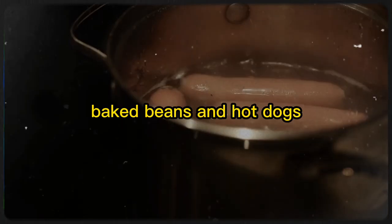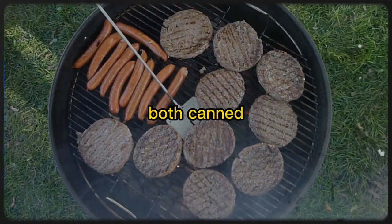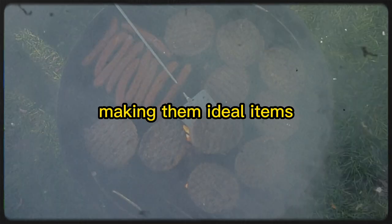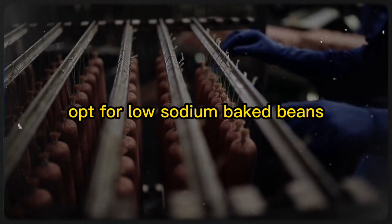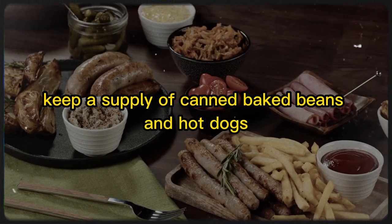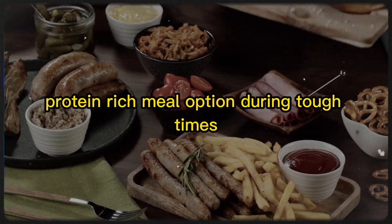11. Baked Beans and Hot Dogs. Baked beans and hot dogs were a cheap and easy meal during the Great Depression that provided a good source of protein. Both canned baked beans and hot dogs have a long shelf life, making them ideal items to stockpile for potential food shortages. To make a healthier version of this classic dish, opt for low-sodium baked beans and leaner hot dogs or sausages. Keep a supply in your pantry to ensure you have a quick, easy, protein-rich meal option during tough times.